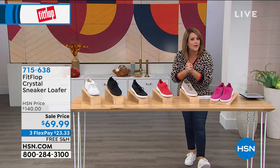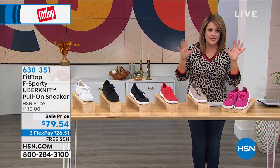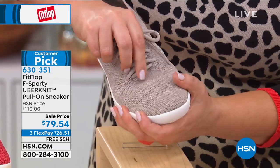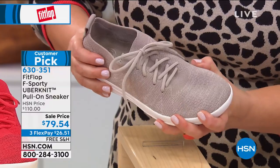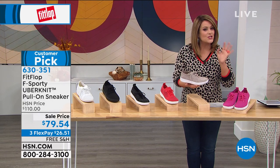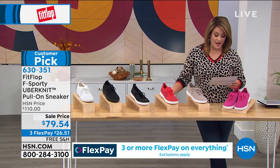We're moving on to the Fit Flop shoe where most people start — the world-famous F-Sporty stretch sneakers. Imagine all of that give and flex, nothing constricting. If you've got bunions or other issues — let's face it, we all do — imagine feeling like you're slipping into a sock but getting all the science and technology to support your feet and diffuse pressure. We took these from $110 to $79.54. You only pay $26 and change tonight. Free shipping and handling. Sizes five through eleven with half sizes 6½, 7½, and 8½.